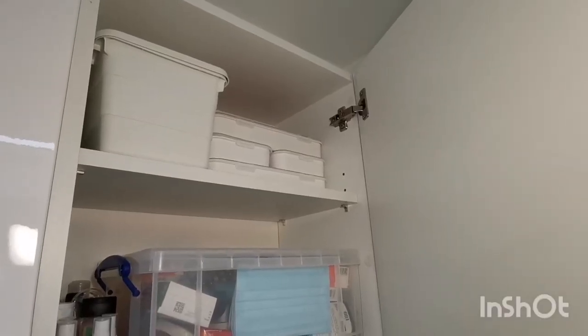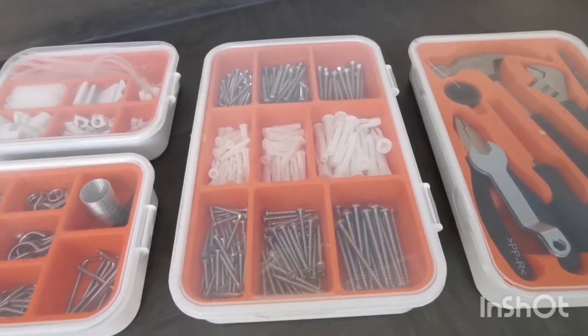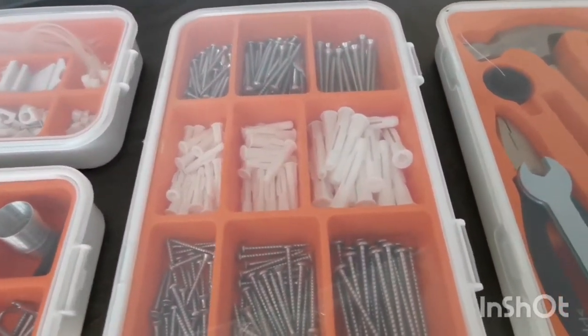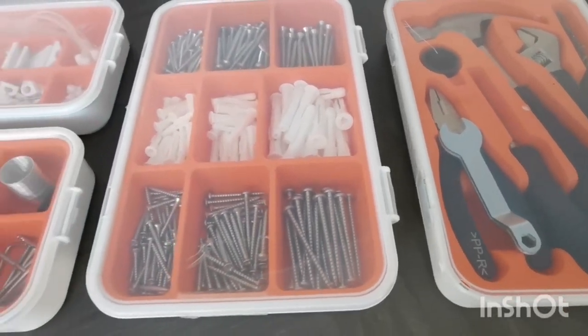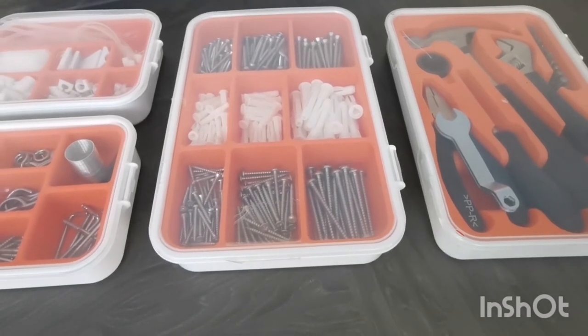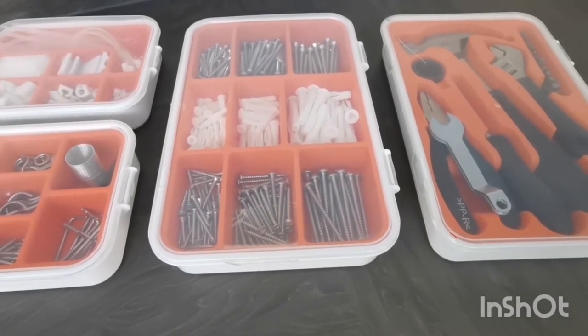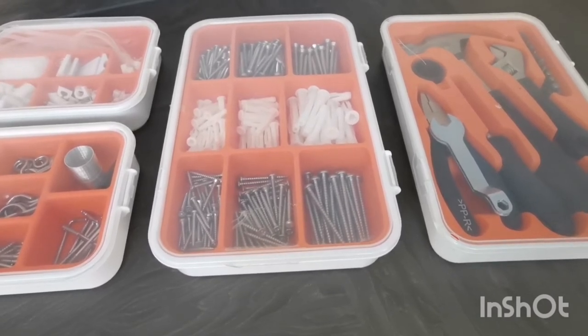The boxes on the right are all from IKEA and are really useful for DIY around the house. In my last house I stored things like this in my garage but it seemed to be a big effort to dig them out, which led me to putting odd jobs off — so easy access to these is definitely a good idea if you want to keep on top of your DIY or general maintenance.